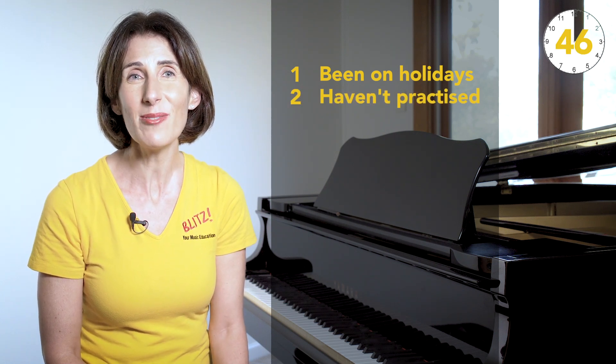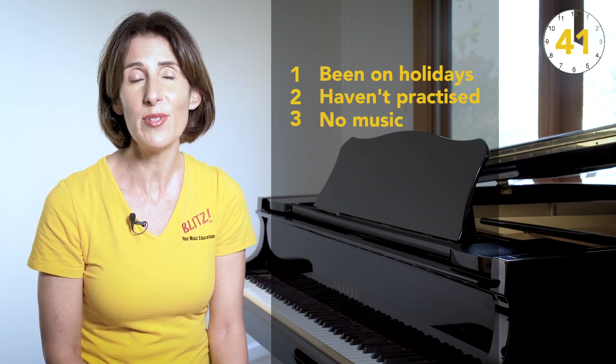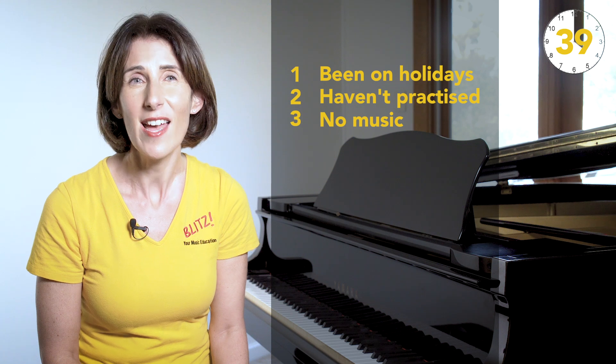They haven't practiced and they're feeling a bit guilty, so it's fun to do some short, sight-readable pieces. 3. If they arrive without any music, Rote Repertoire saves the day.